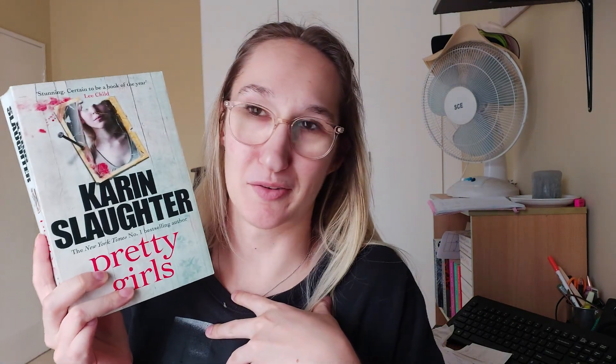Minimum is one book, maximum is eight books, and then we're going to cover our eyes and say generate. Number four! I don't know if I was ready for this, but we're going to go with Pretty Girls by Karin Slaughter.